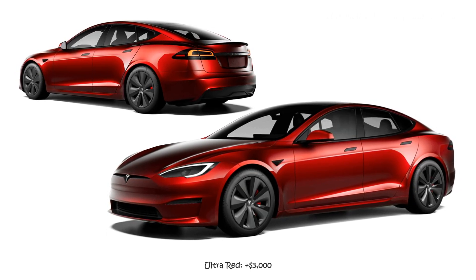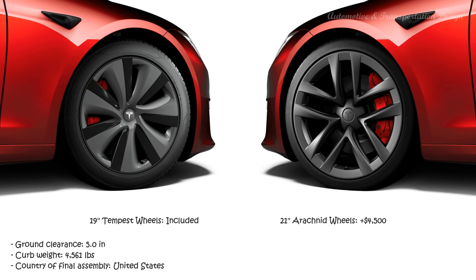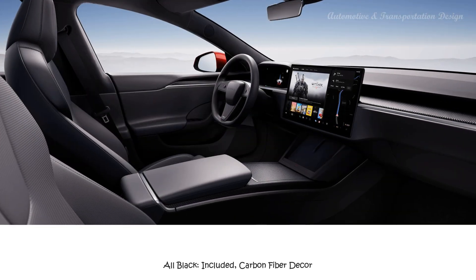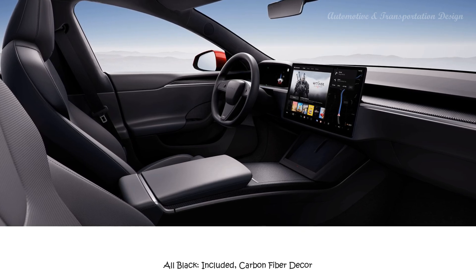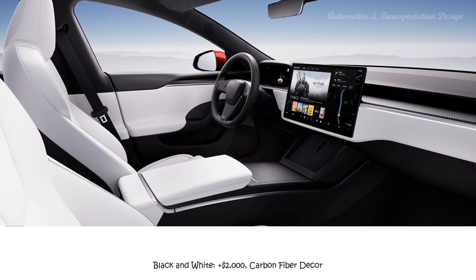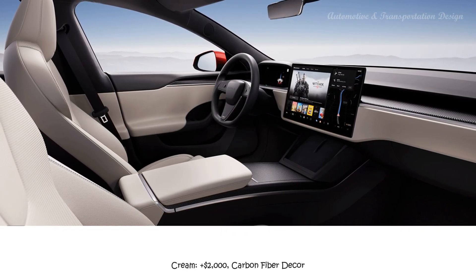2023 Tesla Model S Interior options: All Black is standard. Black and White adds $2,000 to MSRP. Cream adds $2,000 to MSRP. Carbon Fiber Decor is also available. For pricing, the base model has a total MSRP of $86,380, while the Plaid has a total MSRP of $106,380.